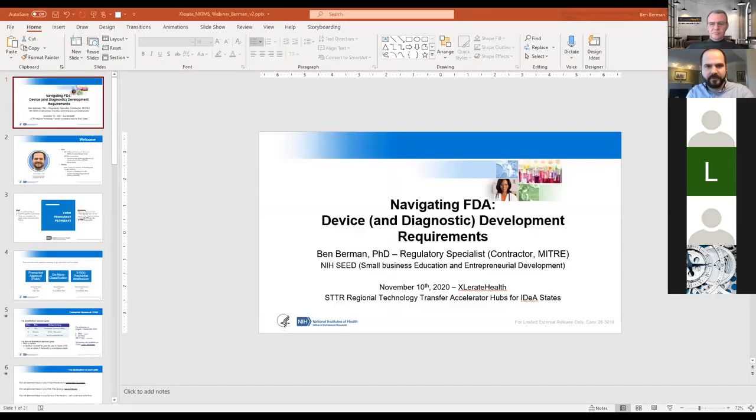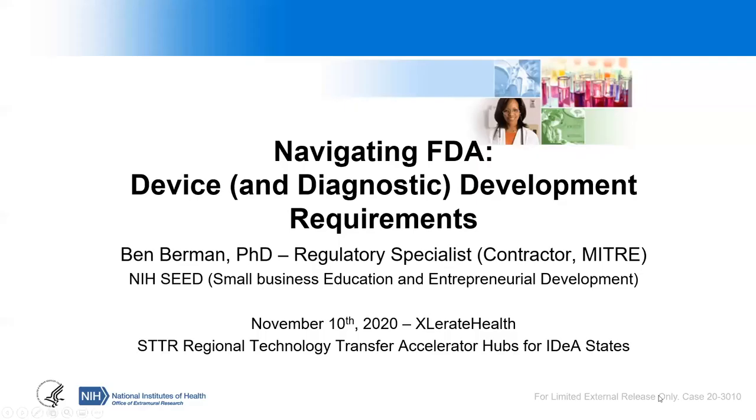Thanks very much, Eugene, and thank you, Chris. Very informative discussion around drugs and biologics. Just as Chris stepped through the requirements around drugs and biologics and some first steps for early-stage researchers on this regulatory pathway, I'll be going through the different requirements for devices and diagnostics.